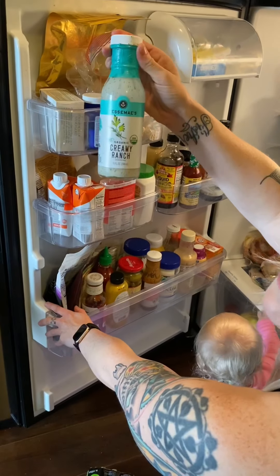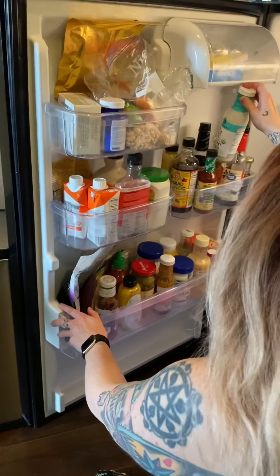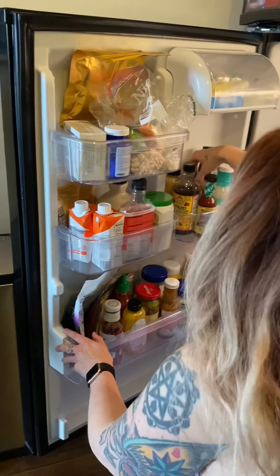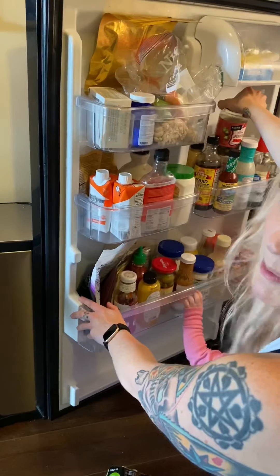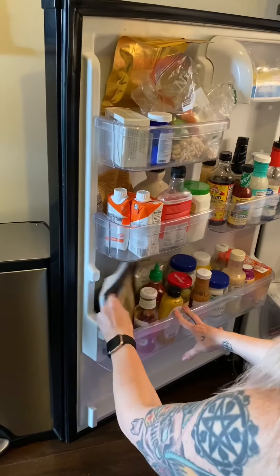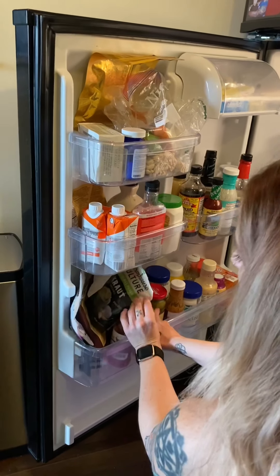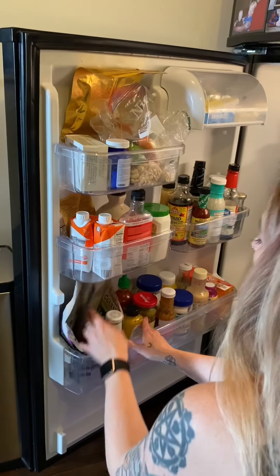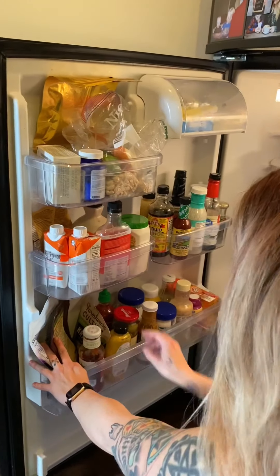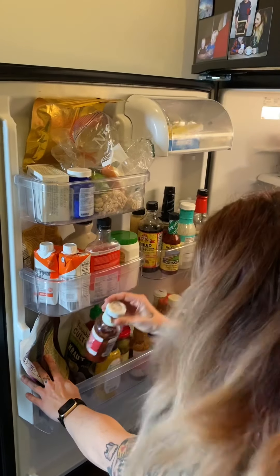I love this brand — Tessamae's dressing. I also have jalapenos. I like to put pickled jalapenos on like everything. Dates, coconut flour, sauerkraut — a healthy fermented food that you can throw on bowls and salads. We really like anything Primal Kitchen because it has no sugar added.